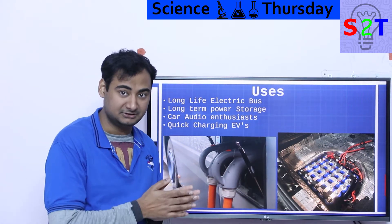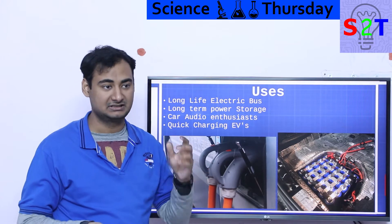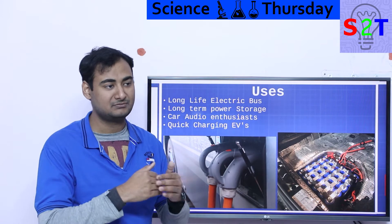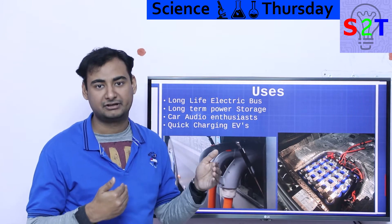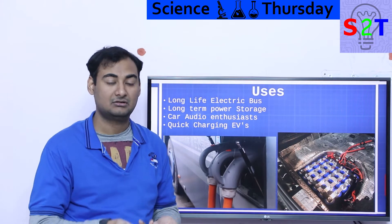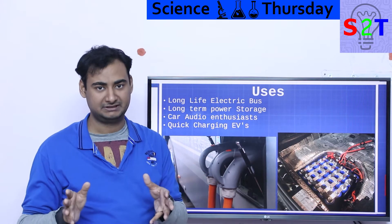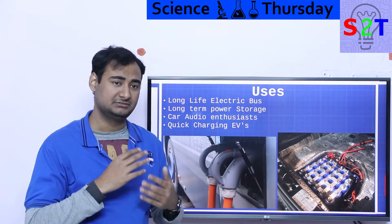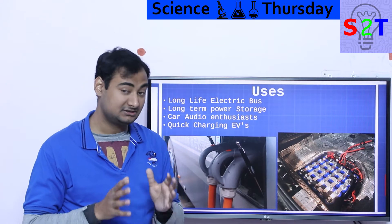Because lithium titanate is more stable than carbon, it has a ludicrously large cycle life. A cycle is one charge and discharge. Lead-acid gives 200 to 500 cycles, basic lithium-ion gives about 1,000, lithium iron phosphate gives 3,000 to 5,000 — but LTO can go up to 20,000 cycles if done correctly. That is an extremely long lifespan.